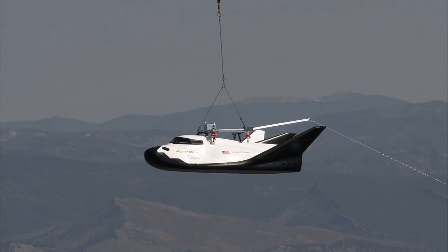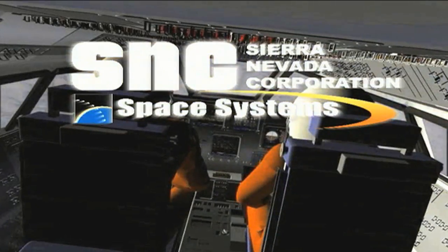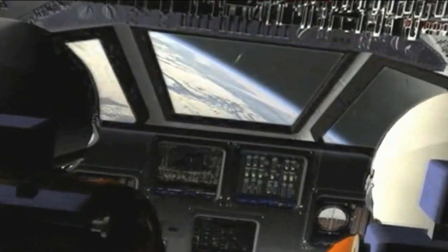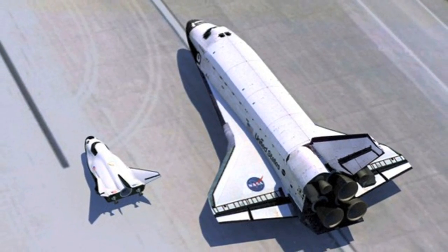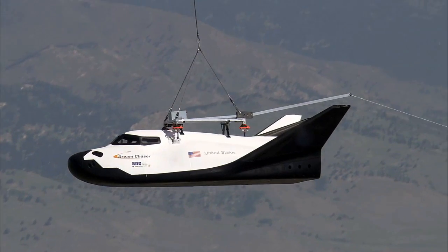It may look like a mini version of NASA's long-admired fleet of space shuttles, but Sierra Nevada Corporation's agency partner manager says Dream Chaser is more than just a silhouette of America's historical crew transportation system. Well, there's a lot of unique features about Dream Chaser.